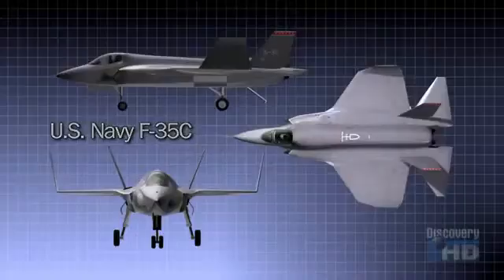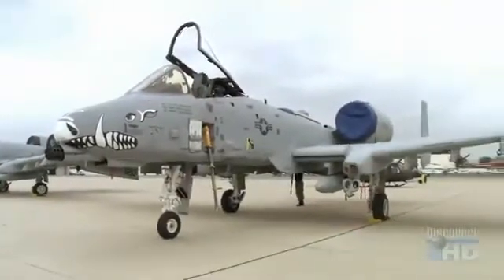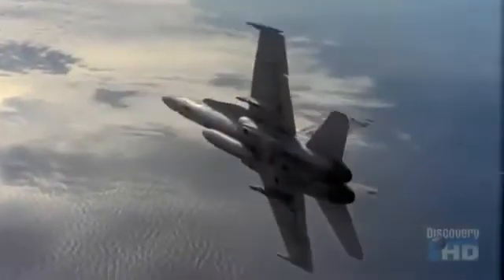The size and scope of the JSF program is pretty significant. The airplane is being designed to replace the F-16 and the A-10 for the Air Force, the AV-8B for the Marine Corps, and the F/A-18 for the Navy.